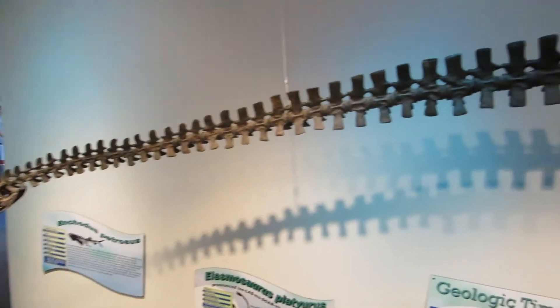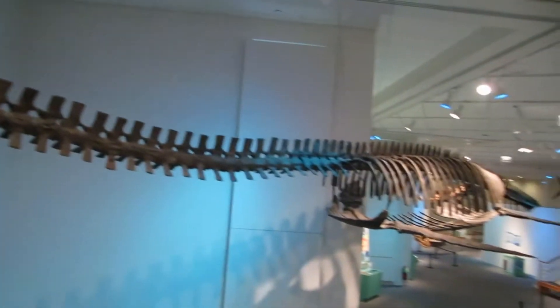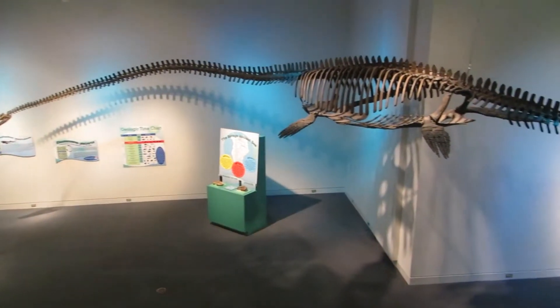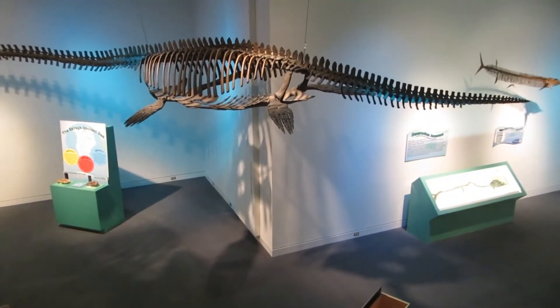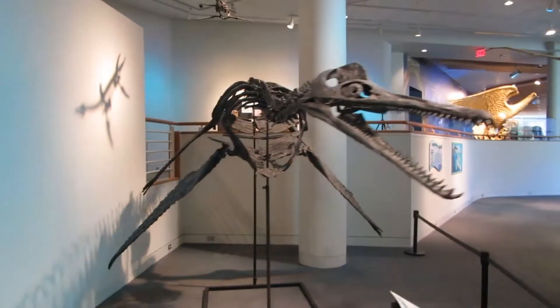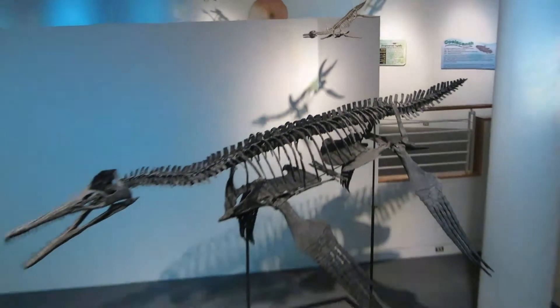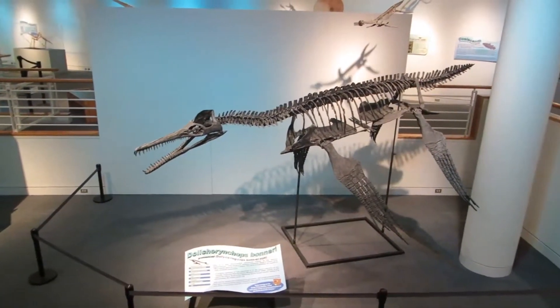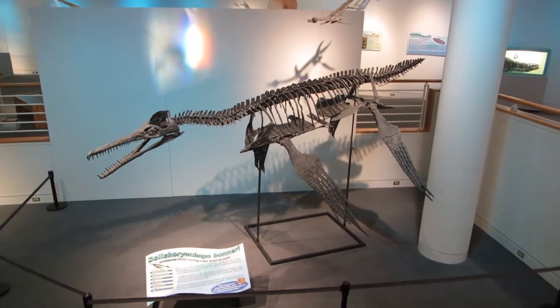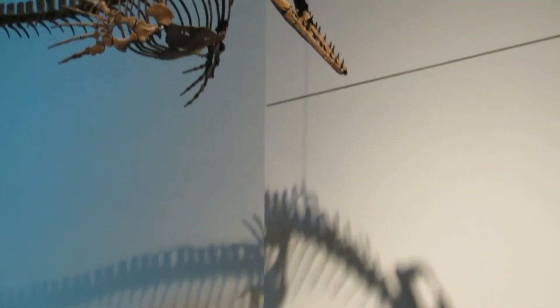This is the famous Cope Elasmosaur, which started the fossil wars of the 1870s when E.D. Cope published the skeleton with the head on the wrong end and O.C. Marsh publicly embarrassed him for it. Fast and agile, this short-necked plesiosaur was wider than long. The Dakocentrodon's conical, interlocking teeth were perfect for capturing fish. Probably a shallow diver, Clidastes was the smallest of the three primary mosasaur genera of the Niobrara chalk.